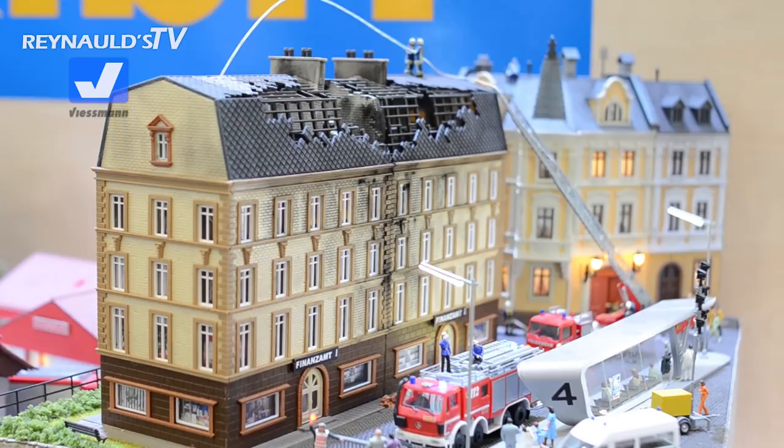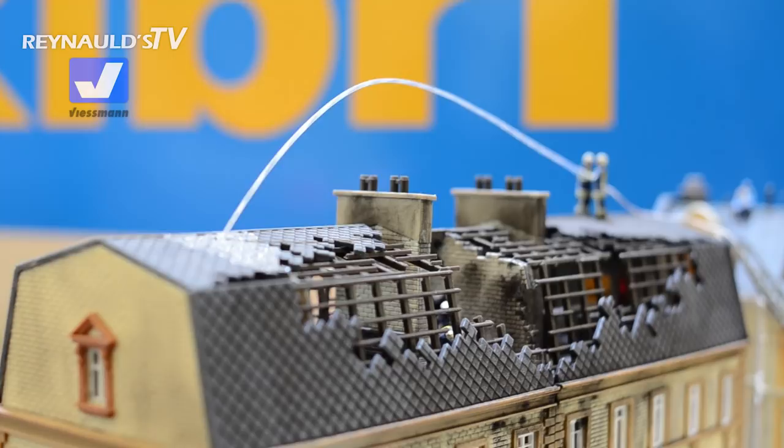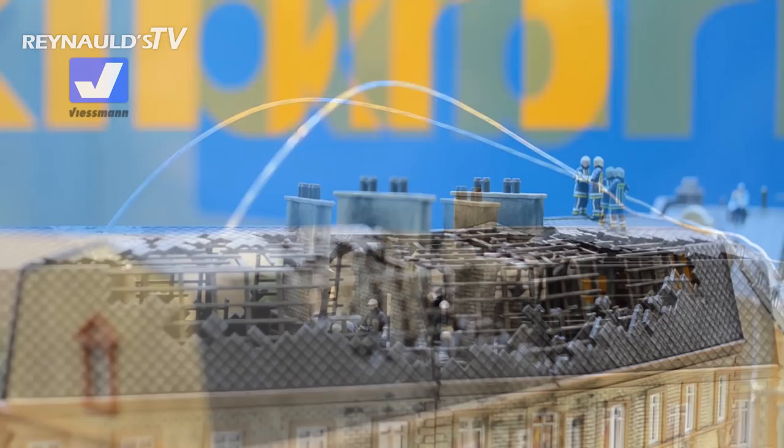You've got your fire trucks down at the bottom, and you've got the two Beastmen Emotion firemen, and they are shooting water into that burning building. How good does that look? How neat is that?